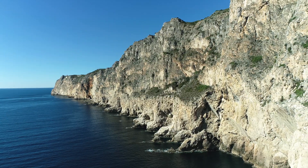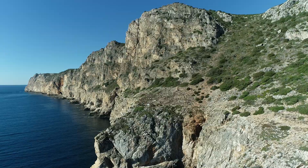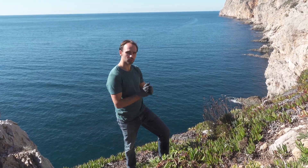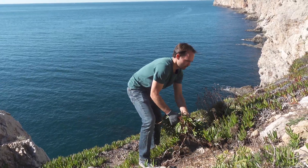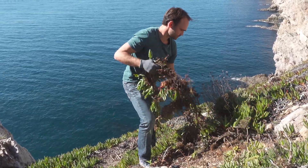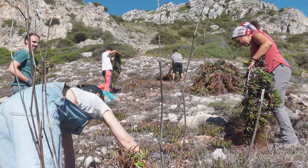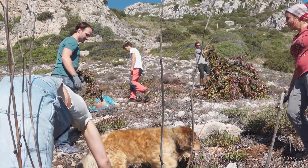We picked the safest area on this cliff front for our first intervention, but as you can see, all the work is still very close to a big drop. What we have to do is first look to see if there are any native plants around, and then the method to remove the ice plant is actually quite simple — you just pull them out and pile them away.